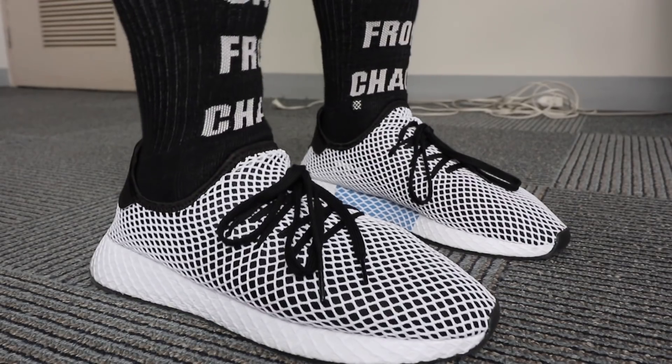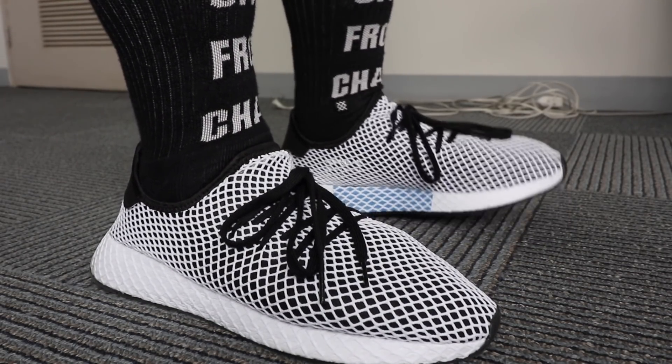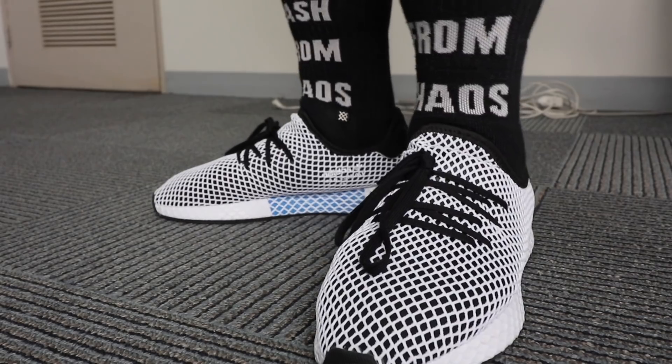If you guys haven't subscribed to the channel yet, please make sure that you do, because the moment we hit 5,000 subscribers, we are giving away a brand new Adidas D-Rup. I know I'm supposed to give a Profeer at 10,000, but I'm getting pretty impatient. So let's start incentivizing at 5,000 — I'm at 3,000 now. Let's get there quickly.